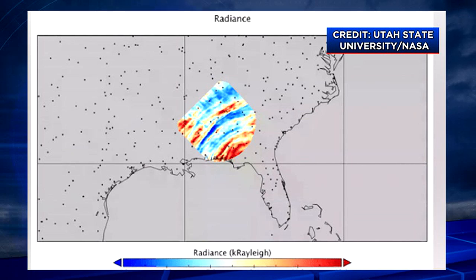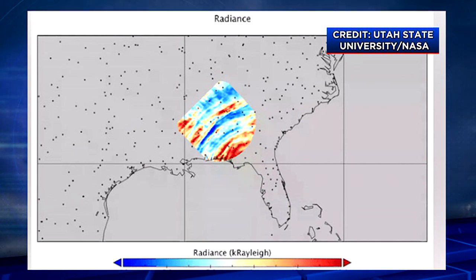According to NASA, the data found from this instrument is then used to help scientists understand how weather on Earth's surface can impact space weather and therefore eventually satellite communication.